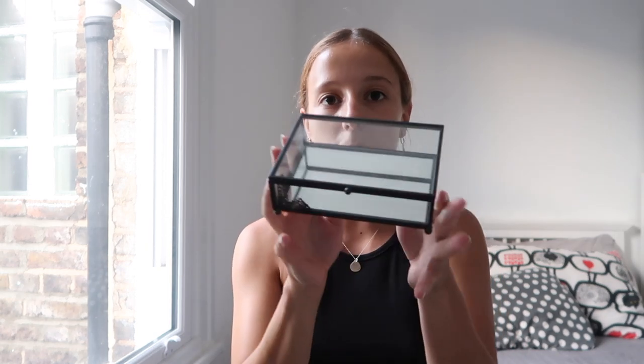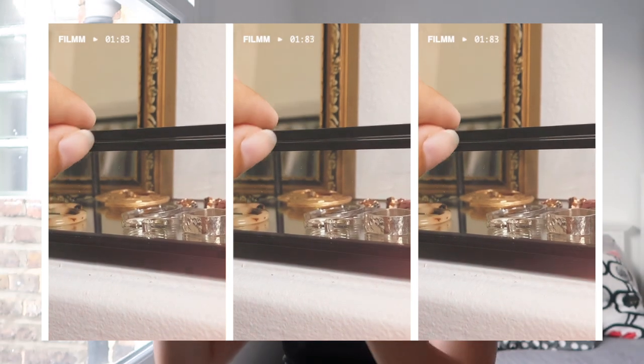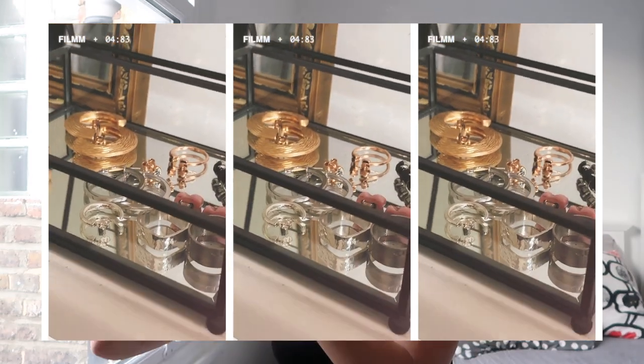From the Zara Home sales section I got this little box — it's black and the lid is mirrored on the bottom, just so cute for jewelry. It's such a cute detail in the room. I know they have the same size but in gold in the new collection, so that would be easy to find. Can you tell that I like boxes? I like things to look neat.